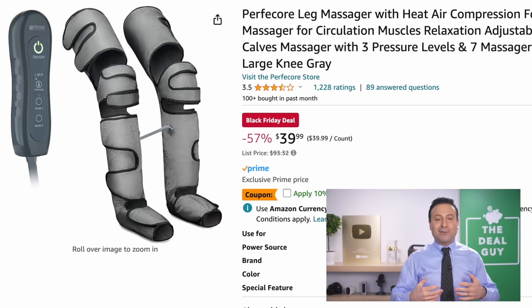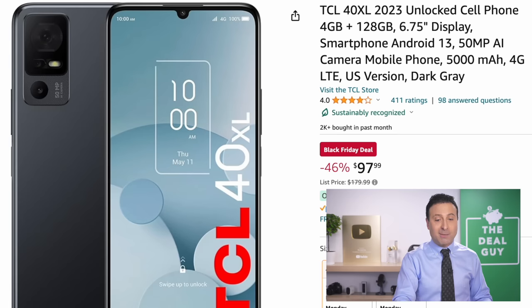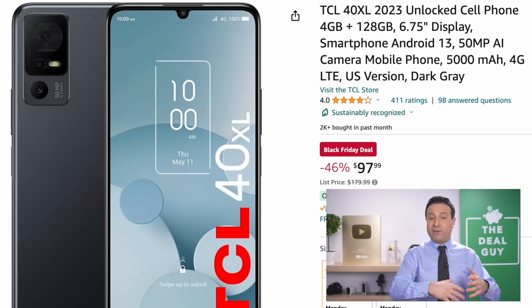This is a good grab if you're looking for a leg massager. There's an additional coupon to apply, bringing it to $39. Not everyone will see the exact same price at the same time — Amazon does change prices, so I'll be updating the list below around the clock.